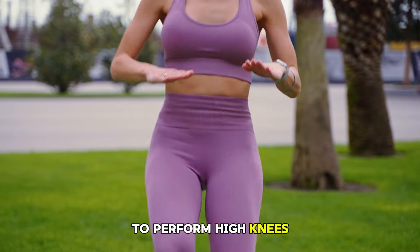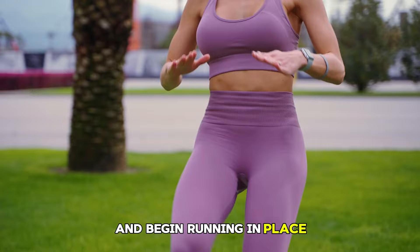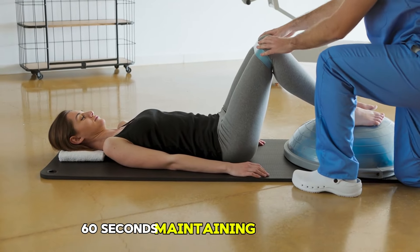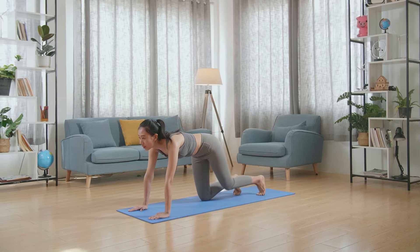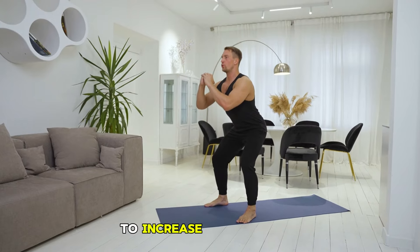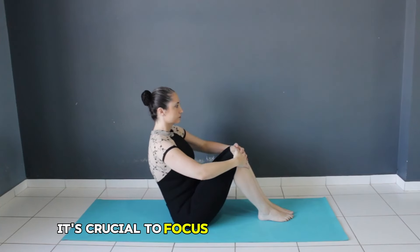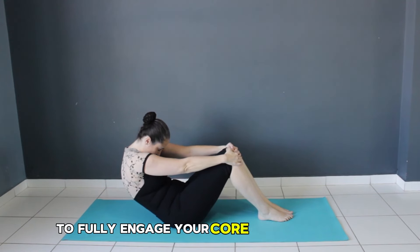To perform high knees, stand with your feet hip-width apart and begin running in place, lifting your knees as high as possible towards your chest. Continue this movement for 30-60 seconds, maintaining a brisk pace to maximize cardiovascular benefits. To increase the intensity, use your arms to pump along with your legs, enhancing the overall workout. It's crucial to focus on lifting your knees rather than just running in place to fully engage your core and lower body.